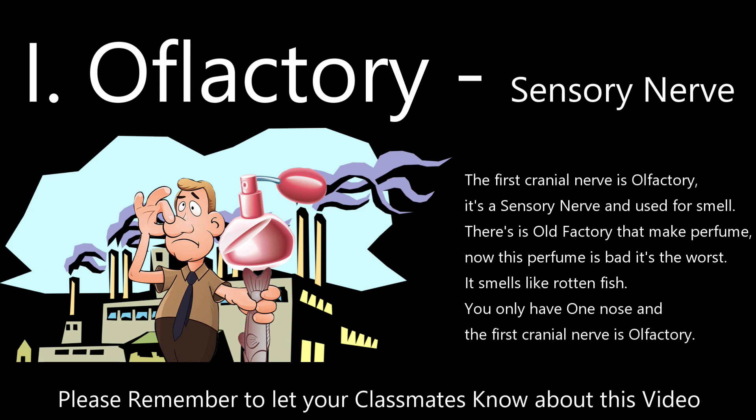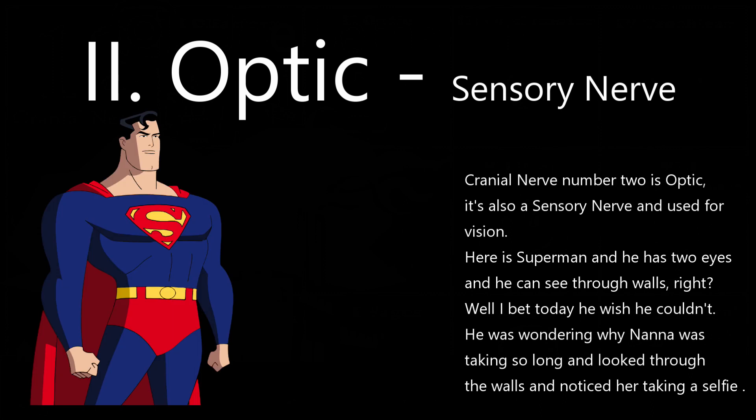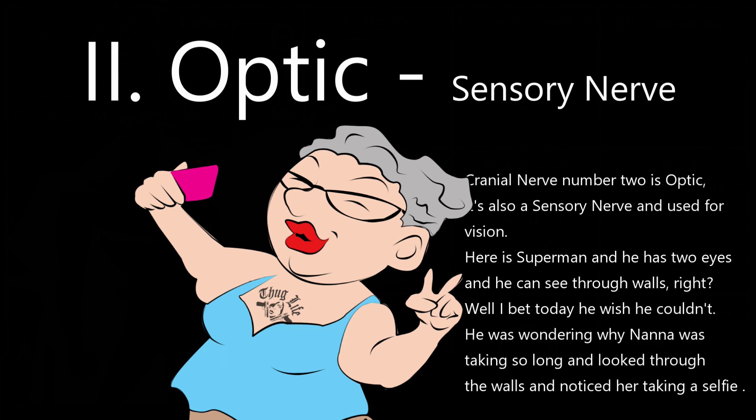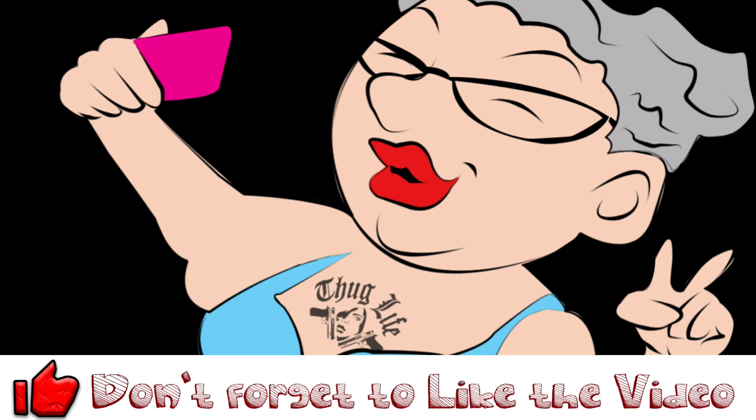You only have one nose, and the first cranial nerve is olfactory. Cranial nerve number 2 is optic — it's also a sensory nerve used for vision. Here is Superman and he has two eyes and he can see through walls. He was wondering why Nana was taking so long, looked through the wall, and noticed her taking a selfie for her boyfriend. The worst part was discovering she had a tattoo. Cranial nerve number 2 is optic — just remember Superman and his two eyes.